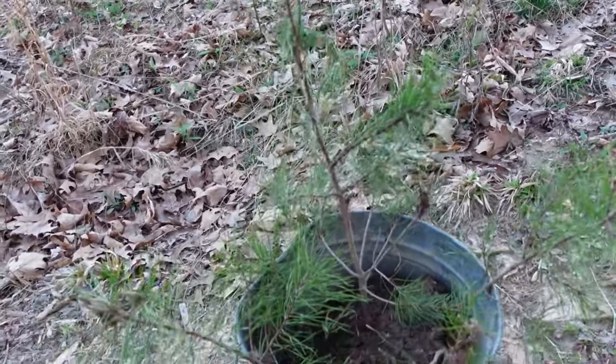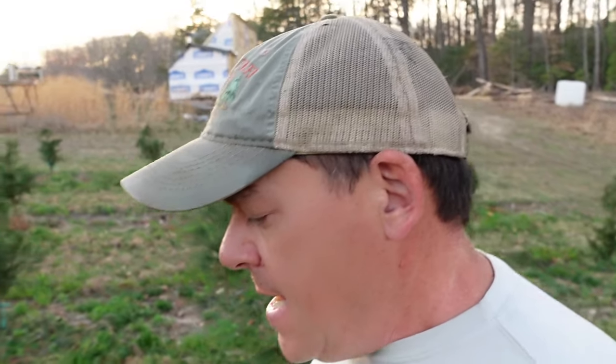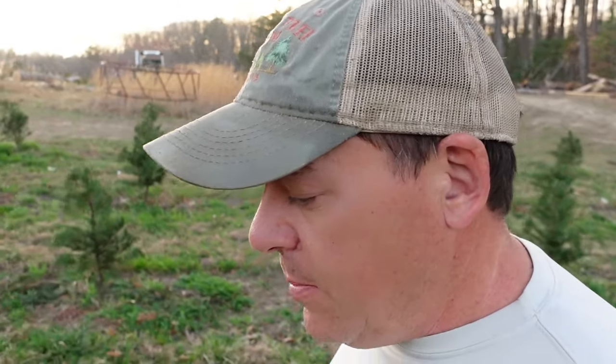That didn't take long at all — got a handful of trees in the bucket and I'm going to get them in the field. The sun is going down so I'm trying to get this done tonight. There are lots more of these trees around, and I've got space for them. If they do well, we'll plan a lot more. I've got a couple hundred coming up in the transplant bed, so next year or the year after those will get in the ground.